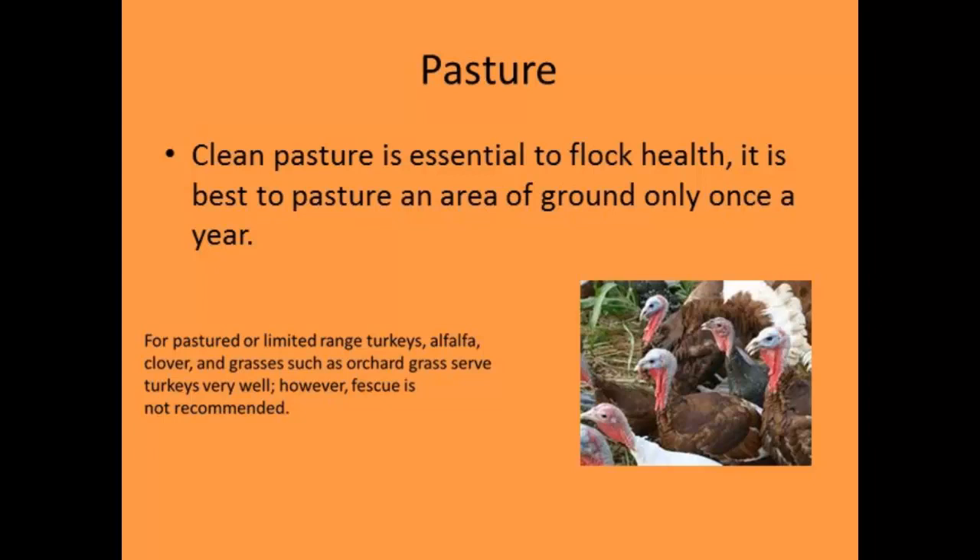I often get questions about the best pasture types to use. Alfalfa, clover, and grasses work very well. Anything fine-bladed is good — orchard grass is a great one, turkeys really like it. You don't want to use fescue. When you renovate your pastures, think about including alfalfa, clovers, and orchard grass in the mix.